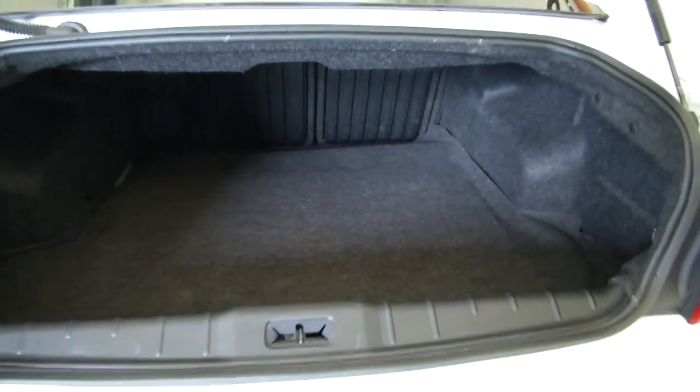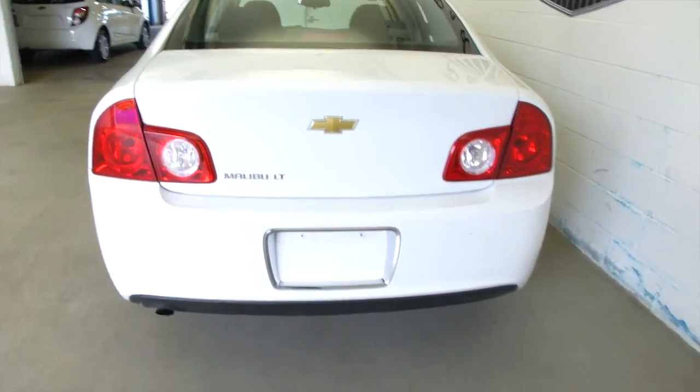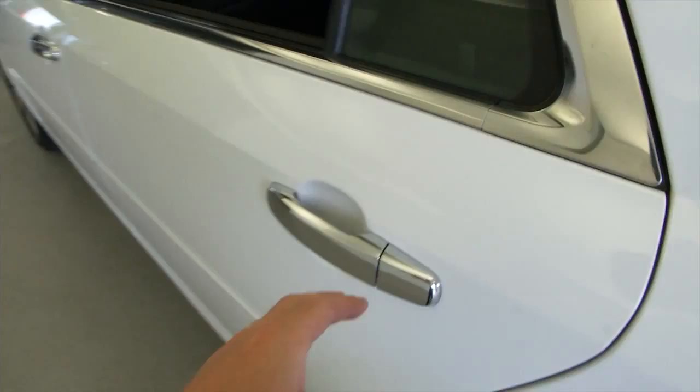Checking out the trunk space — very clean, plenty of space there. Sounds good. We'll work our way forward.